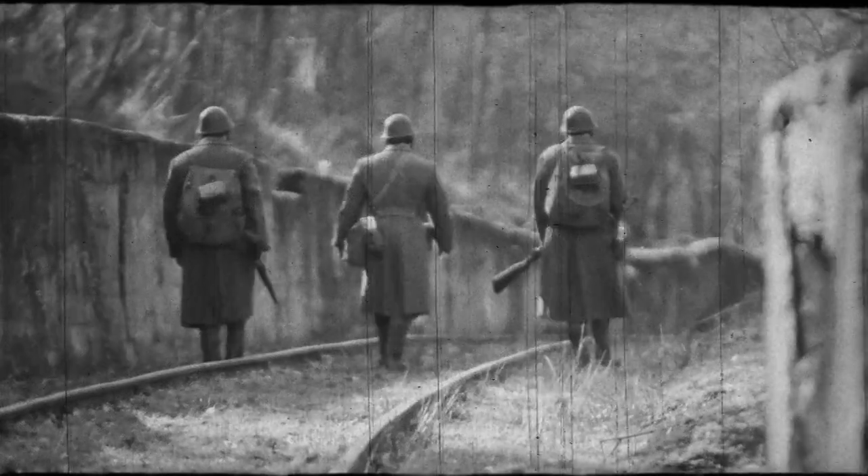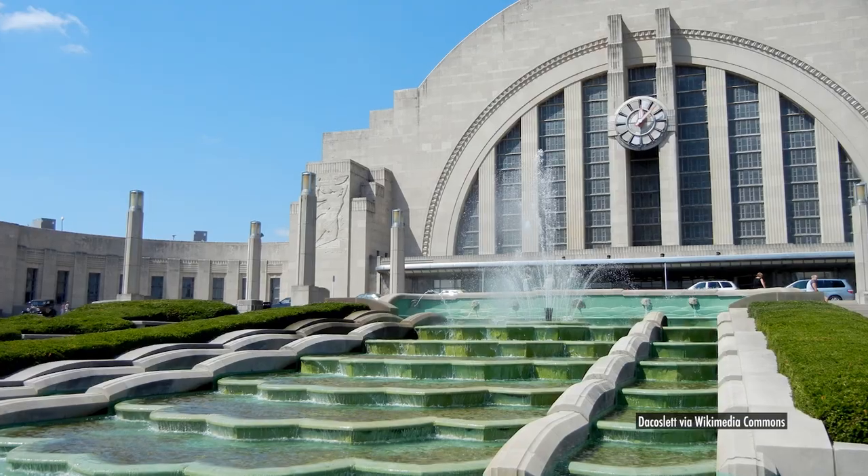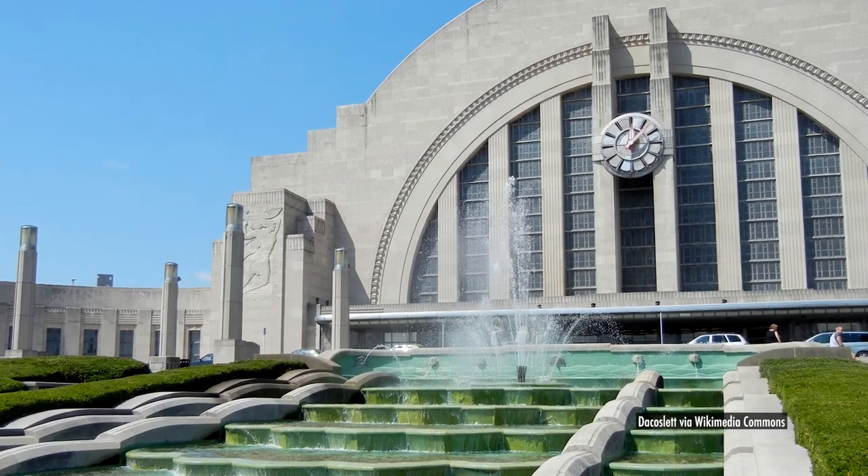Cincinnati Union Terminal played a vital role during World War II, and there are thousands of stories. It gives me goosebumps when we hear them, because we know that lots of people have come through this train station at some form or another in their lives.